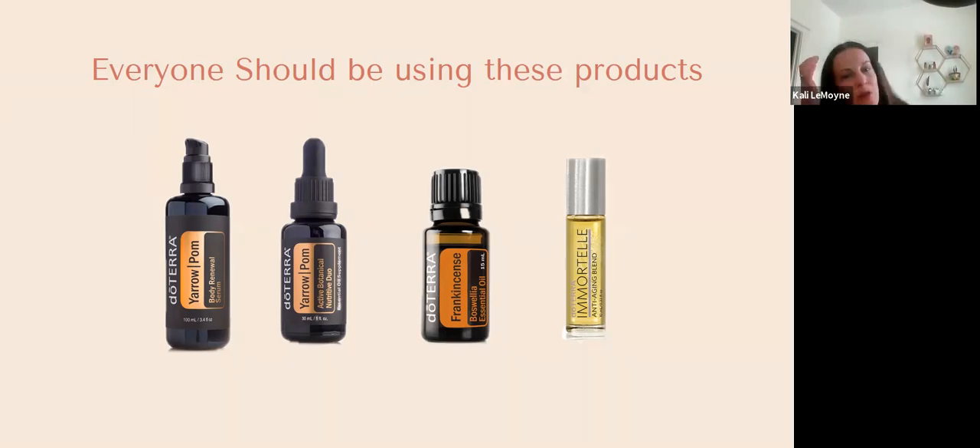The next product is the Yarrow Pom essential oil, the nutritive duo. I would suggest this could replace an antioxidant serum if you're already using one. You could add it to your moisturizer. My favorite way to use it is one to two drops of the Yarrow Pom with one to two drops of frankincense — just those four drops can cover my face, neck, and decolleté. Then I apply other serums or moisturizer on top.